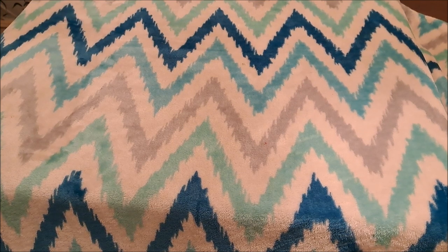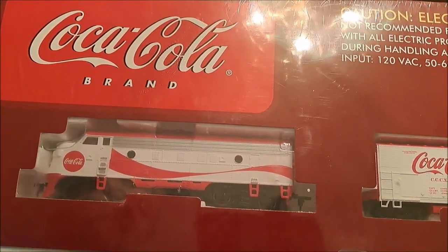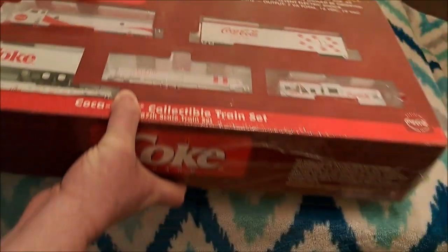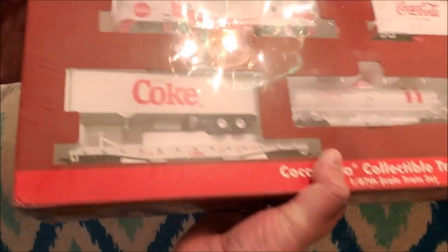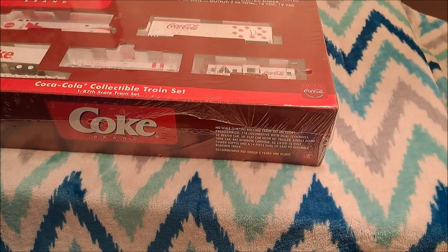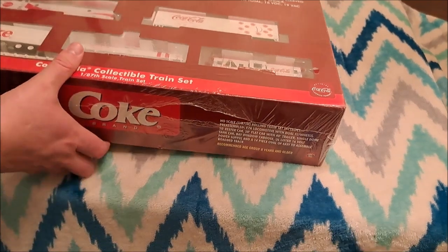This one is still sealed in the box - an Athearn Coca-Cola train set with a Coca-Cola F7 locomotive, 50-foot boxcar, bay window caboose, tank car, and a flat car with a trailer - or intermodal car. I also have two more Coca-Cola flat cars with trailer trucks that are different - they're part of a collector series if I'm not mistaken. They're in a box since I had to clear out my train room. That's actually why my daughter got me the A-B set, because I've been picking up these Coca-Cola trains.